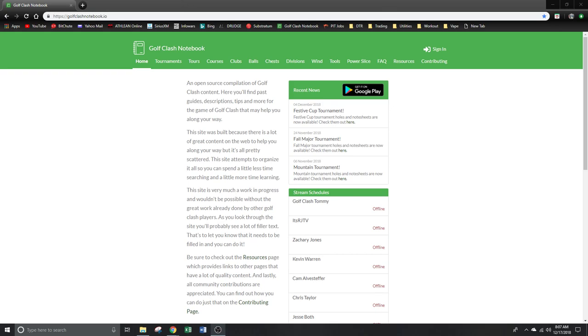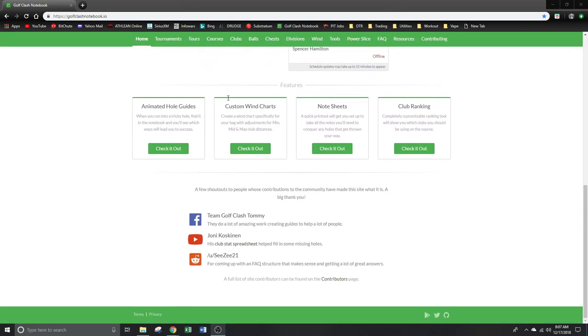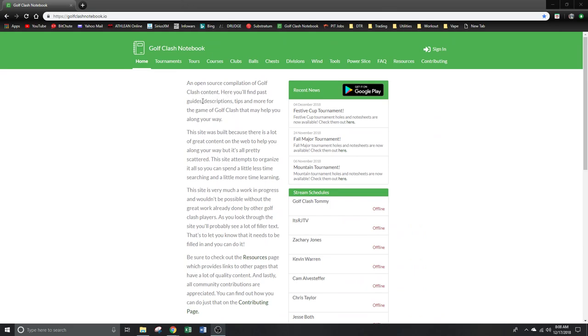What is up YouTube! Today we're going to talk about this website called Golf Clash Notebook dot io. If you're a Golf Clash player and don't know about this, it is an excellent resource for improving your game. We'll go through each one of the option menus on this website, how to use some of the resources that I use and why I use them.